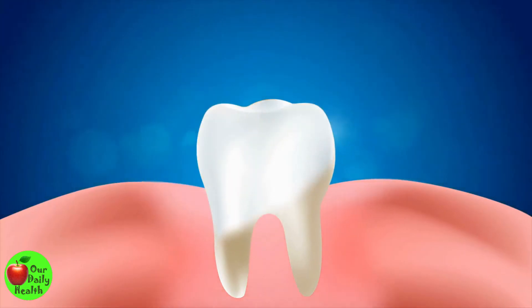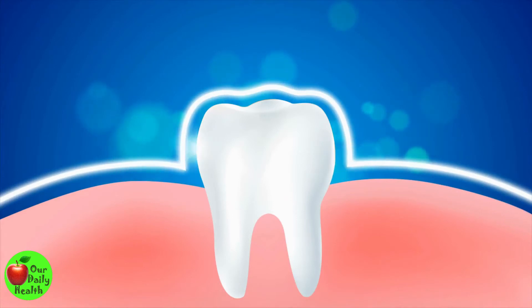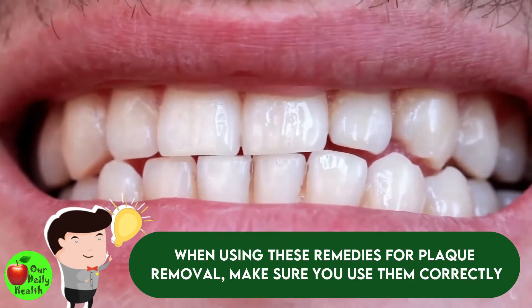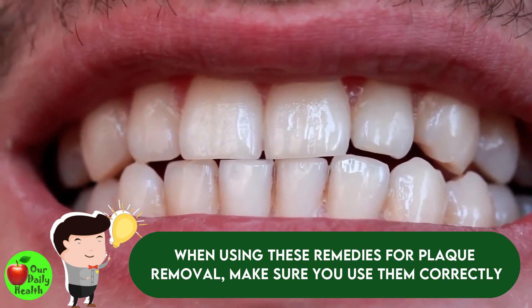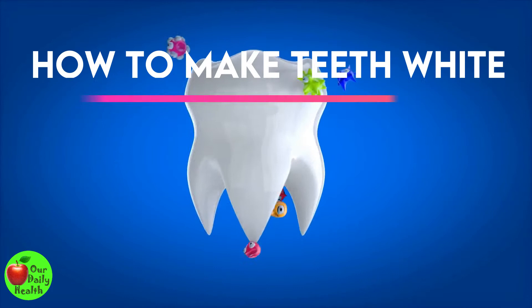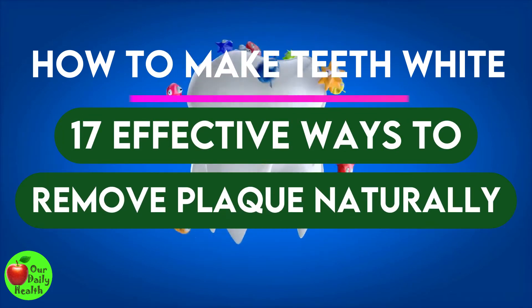If you are looking for some effective ways to remove plaque and whiten your teeth naturally, then you have come to the right place. When using these remedies for plaque removal, make sure you use them correctly or as recommended so you don't end up damaging your teeth. How to make teeth white: 17 effective ways to remove plaque naturally.